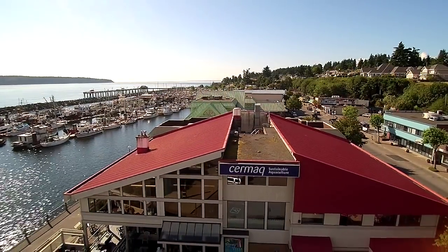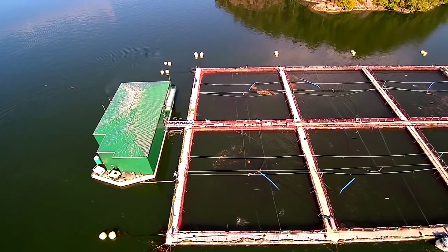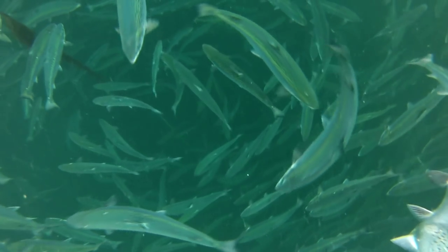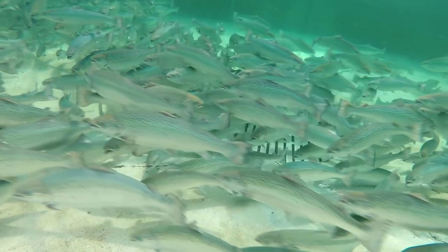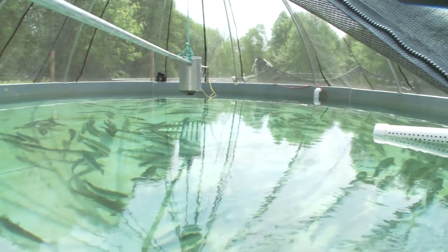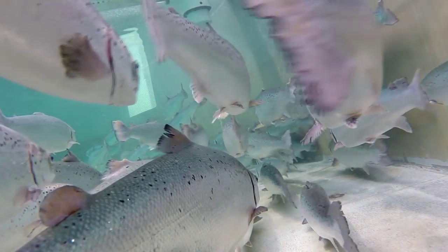Cermac runs a family-based selective breeding program where fish are selected for fast growth, low early maturation and high survival. The fish are ranked based on those traits and the best performing ones are chosen as broodstock. With this selective breeding program, we are actually just speeding up the process of advancing our genetic gains. There's no genetic modification involved in this.